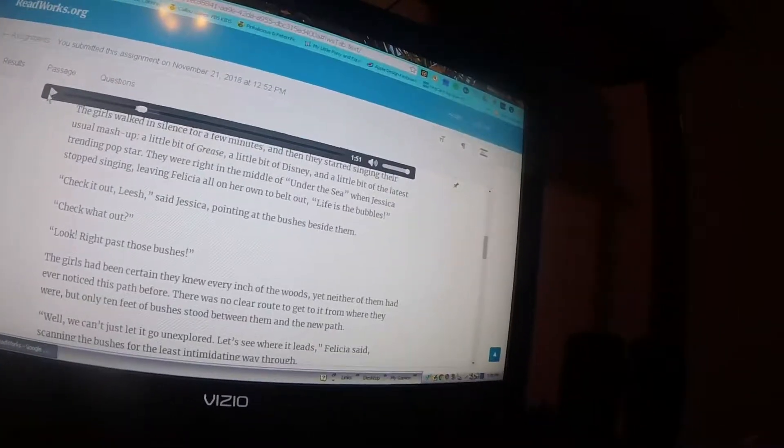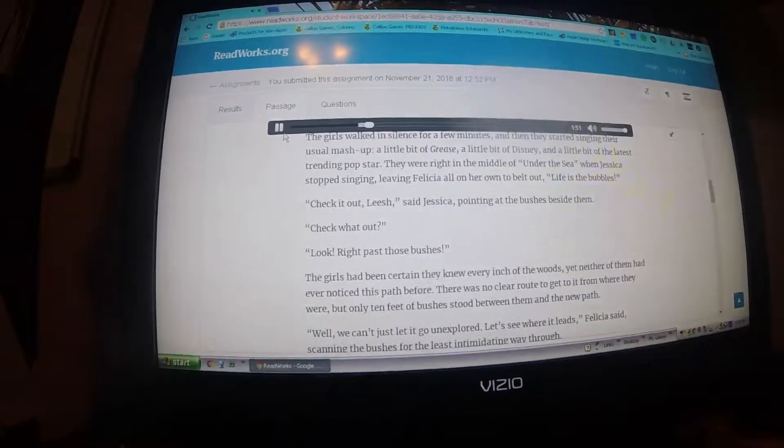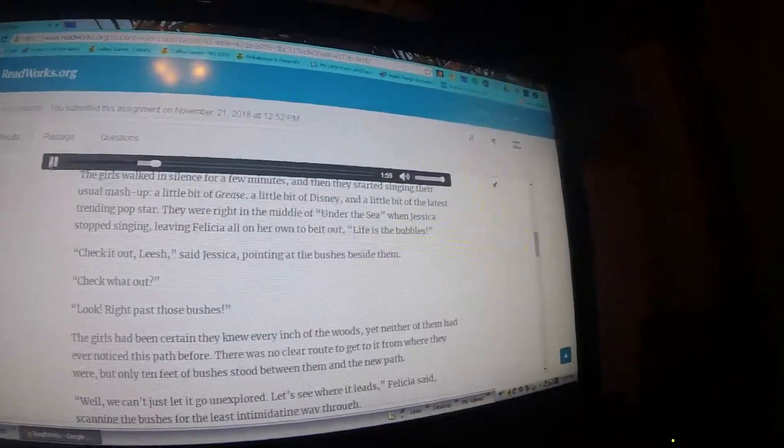So, skip right over to 150. You're going to listen to why it's my favorite. This report that had been sitting all weekend on her desk. This bike. The girls walked in silence for a few minutes. And then they started singing their usual mash-up — a little bit of Grease, a little bit of Disney, and a little bit of the latest trending pop star. And our code off.